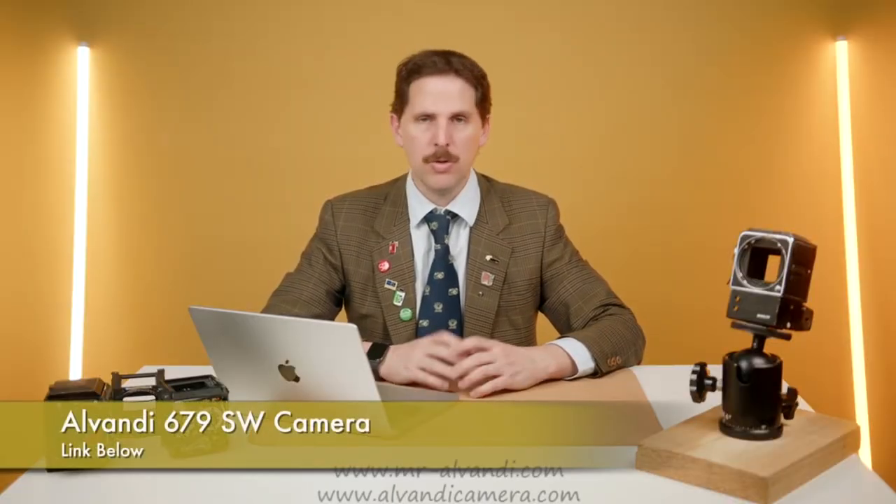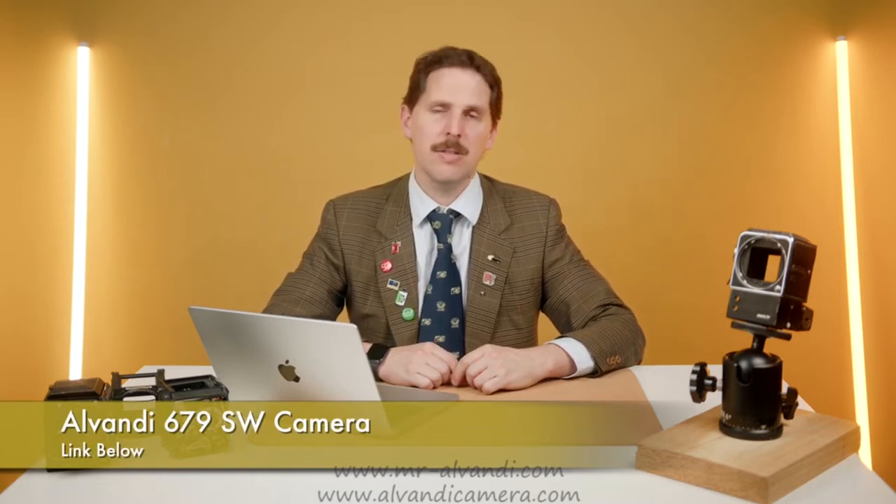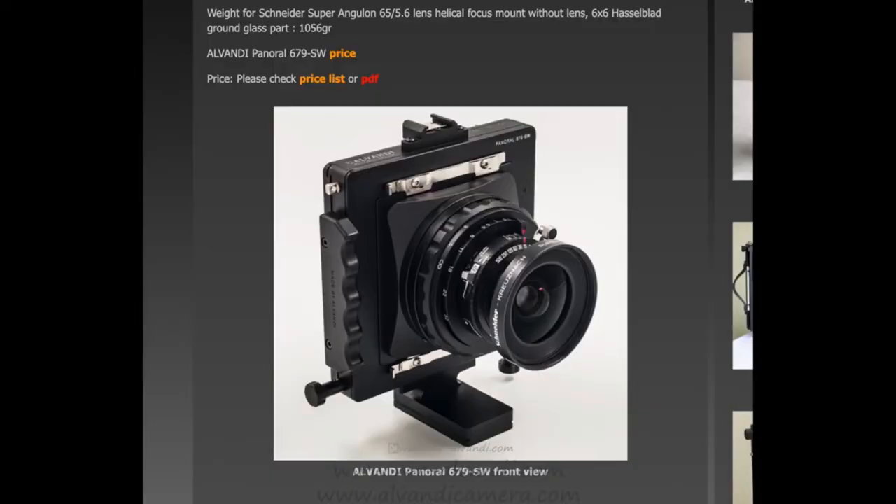Then we have Alvandi, who's a sponsor of the show, with this 679SW camera. Alvandi is a manufacturer that makes technical cameras — that's what I would call them. He makes 4x5s, 5x7s, 8x10s, he made some panoramic cameras, but now he's also making these 679s, which are medium format technical cameras.